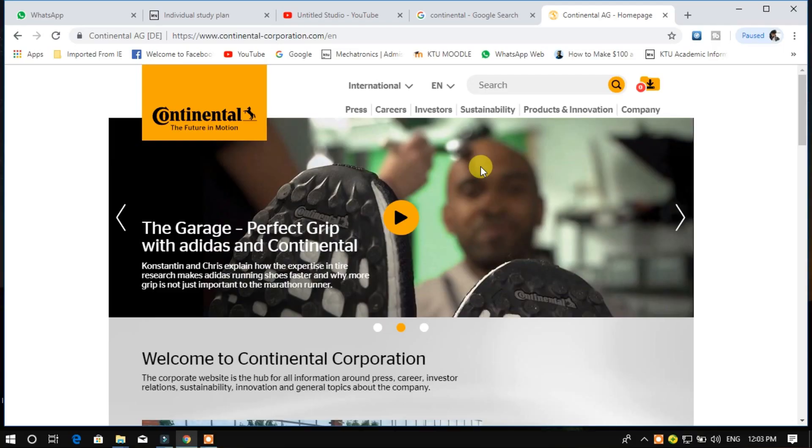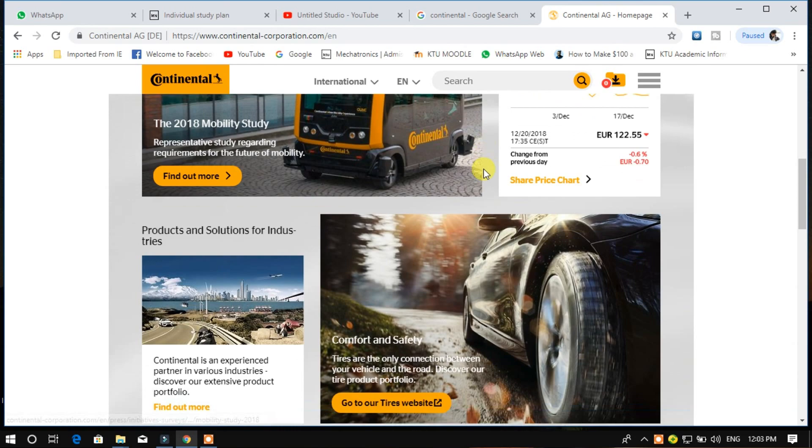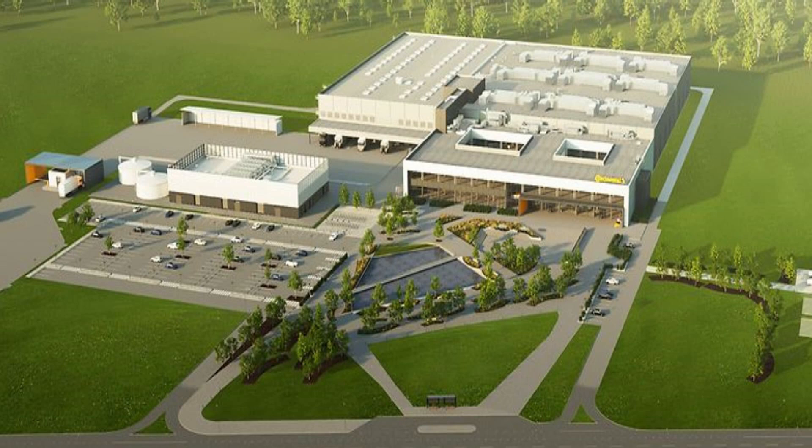Today is an important day because Continental — most of you are wondering what is Continental. Continental is a multinational tire company. They manufacture tires but they are also doing awesome work in automobile technology. They are going to start a new manufacturing plant in Kaunas, where I'm currently walking. My head is full of snow — it's awesome!